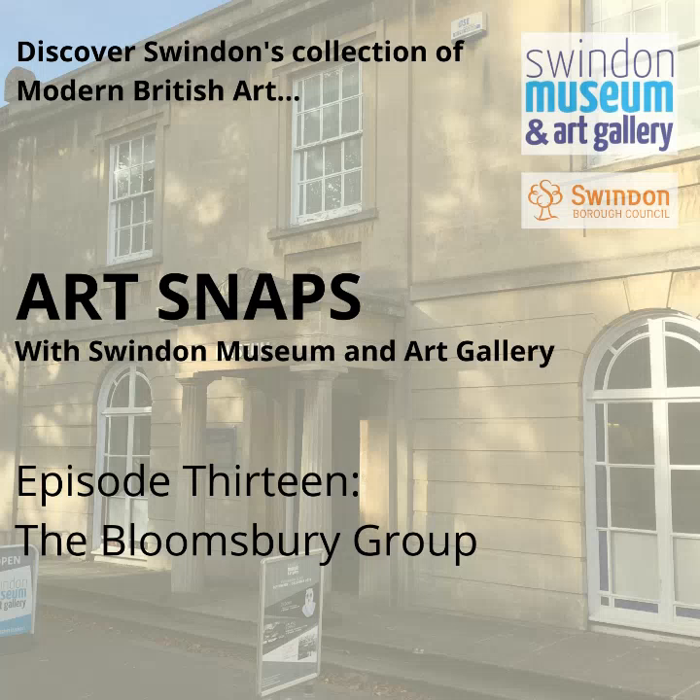So when thinking about what to talk about next, I thought, why not look at a particular art group or movement represented in the collection? And I realised that I haven't yet shared a piece by a member of the Bloomsbury Group in an Artsnap, even though these are among my personal favourite pieces in the collection, and they're arguably some of the most important because they represent a really significant moment in British art.